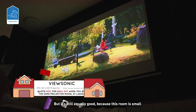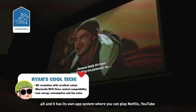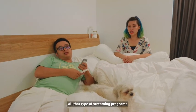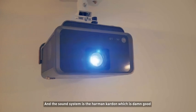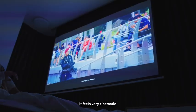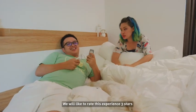But it's still equally good because this room is small. So this is the ShortTroll 4K — it has its own app system where you can play Netflix, YouTube, all that type of streaming programs. And the sound system is the Harman Kardon which is damn good. It feels very cinematic. We love this. We would like to rate this experience three stars.